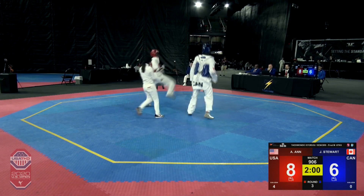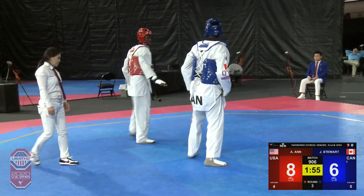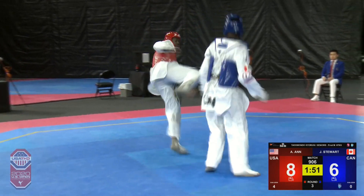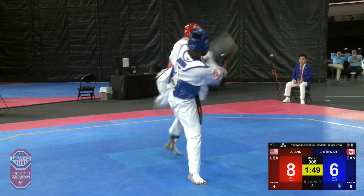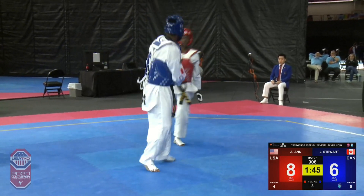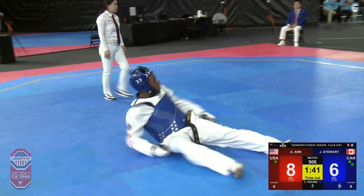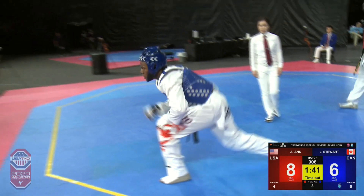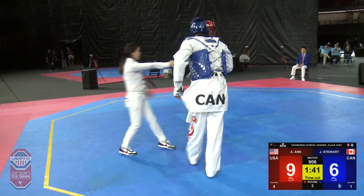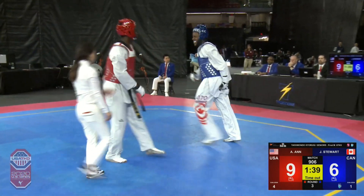It is round number three. Alassane in the red from USA with a two-point lead over Jordan Stewart of Canada in the blue. It's anybody's match — going to be an active third round with just two minutes left. Great spin and good try by Jordan Stewart, though he's going to lose a point for that — adding one to Alassane's score. But I like the gamble; he has a great spin.